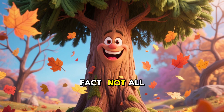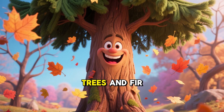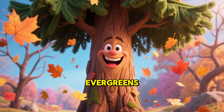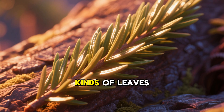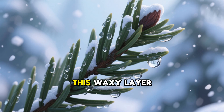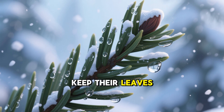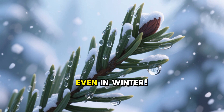Here's a fun fact. Not all trees lose their leaves every year. Trees like pine trees and fir trees are called evergreens. They have different kinds of leaves, often like needles, that are covered in a waxy layer. This waxy layer helps them hold on to water, so they can keep their leaves all year round, even in winter.